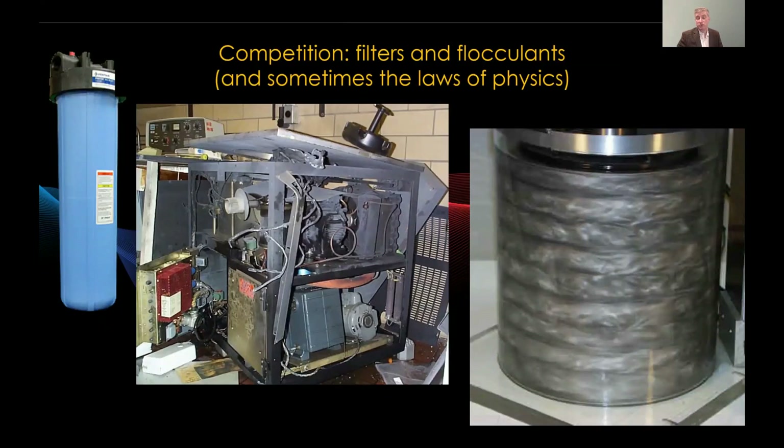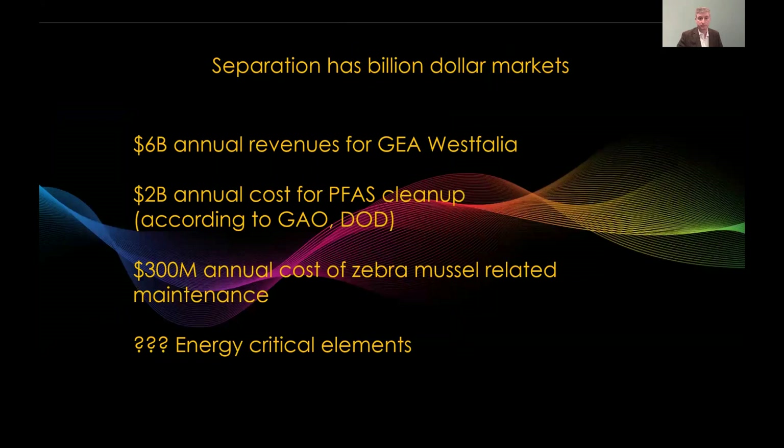Our competition includes filters, flocculants, and sometimes the laws of physics. Filters can effectively separate out submicron-sized particles, but they can become clogged frequently and reduce liquid throughput. Flocculants can cause small submicron-sized particles to clump together and be more easily separated. All centrifuges would work better if spun faster, but there are limits — as shown by the picture of a centrifuge that exploded. If you spin parts at too dissimilar speeds, you get turbulence rather than effective separation, as shown in the picture on the right.